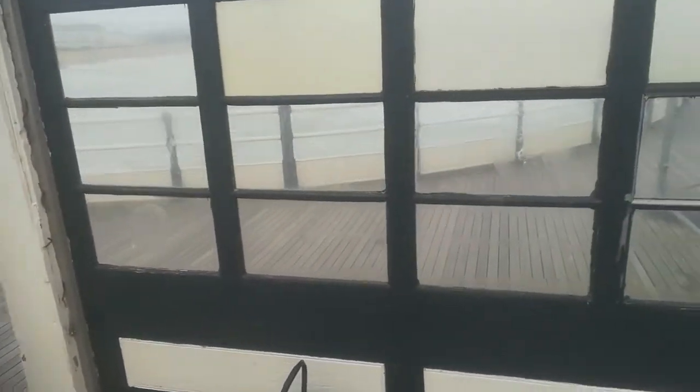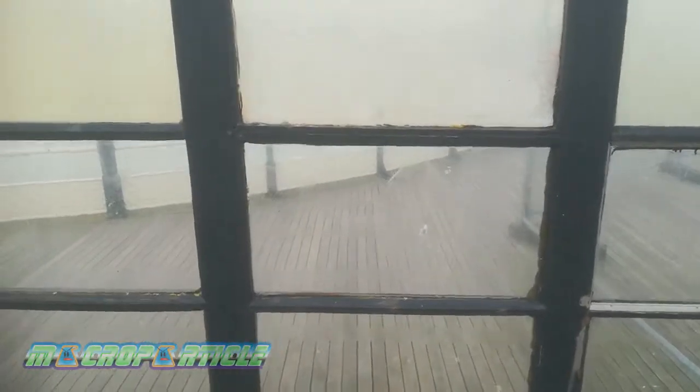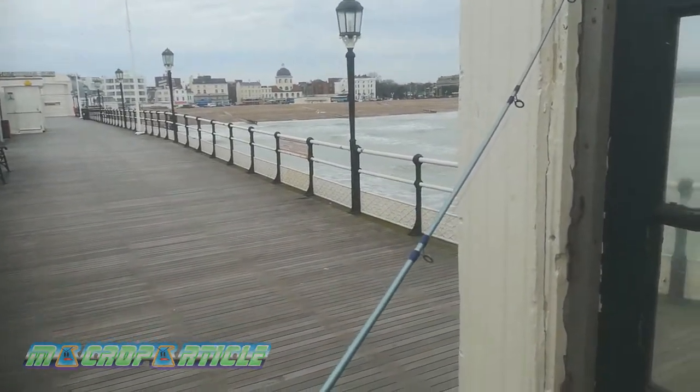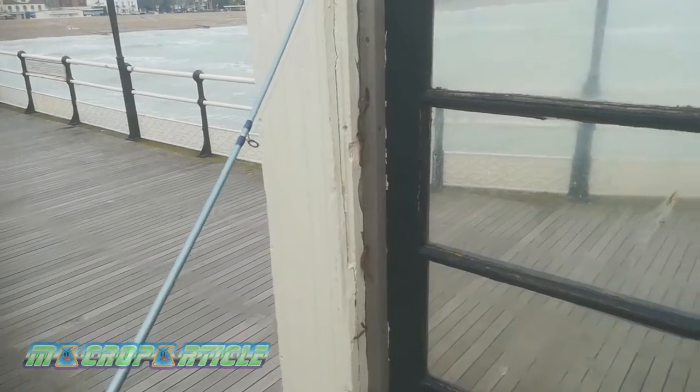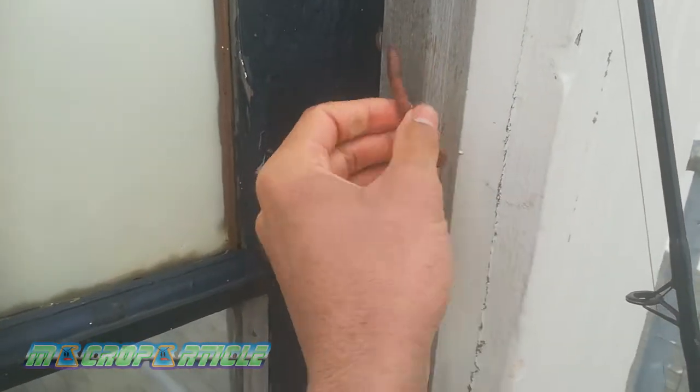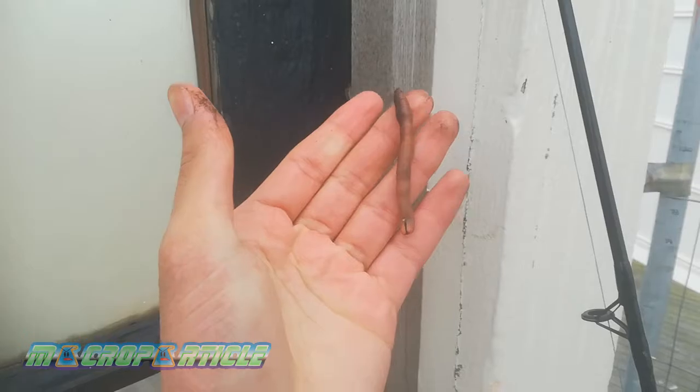Today I'm at the Worthing Pier, a pier that offers free fishing. It's reasonably long, though I haven't caught anything from this pier yet — I've had two previous fishing sessions here. Following the success of my worm collection yesterday, that's what I'm using as bait. This time I'm bringing along two rods.